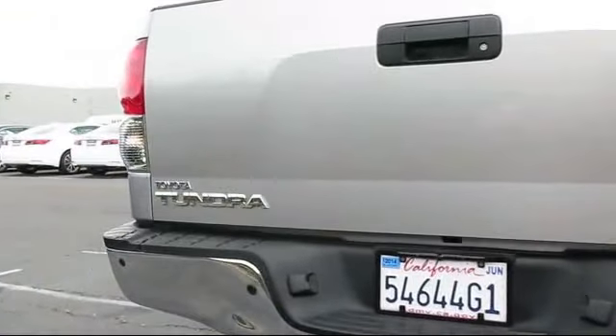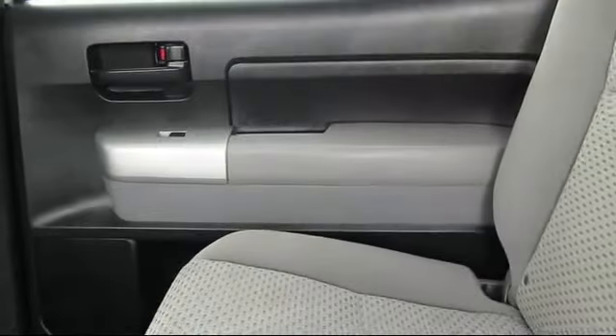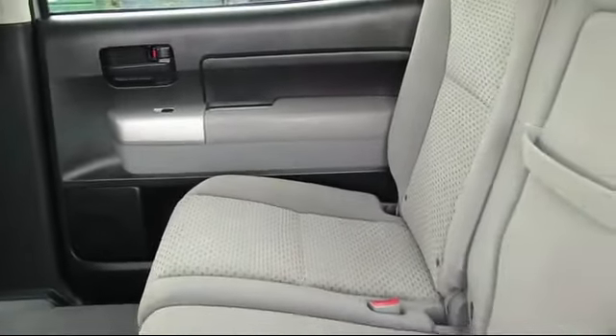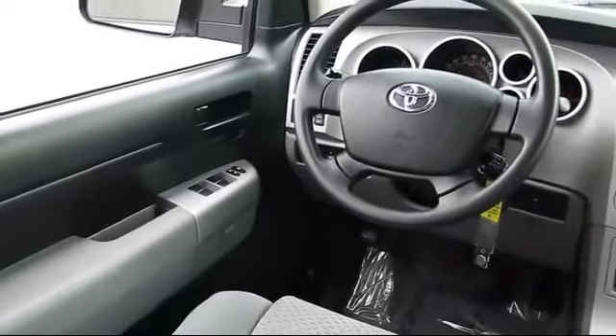Only the best trade-ins and purchased vehicles make it through our rigorous inspection and reconditioning process. Toyota Town of Stockton has access to hundreds of makes and models of vehicles, so you're sure to find exactly what you're looking for.